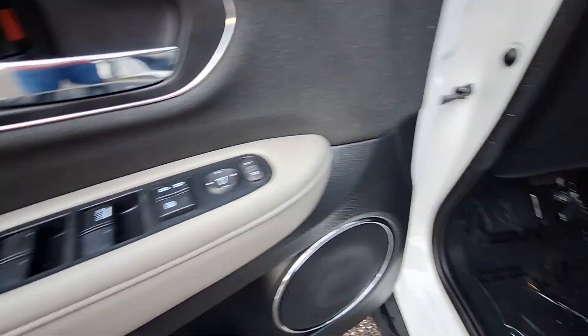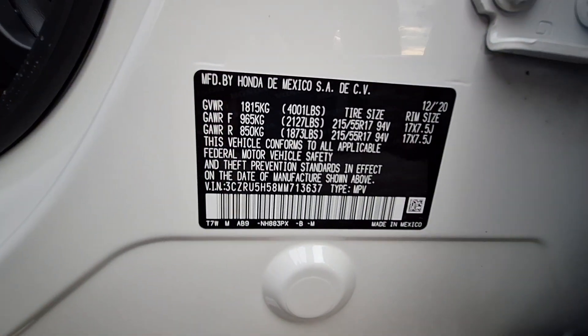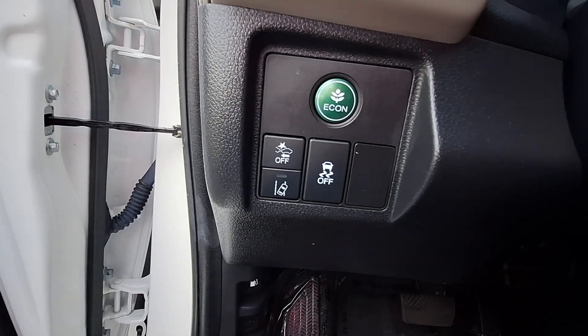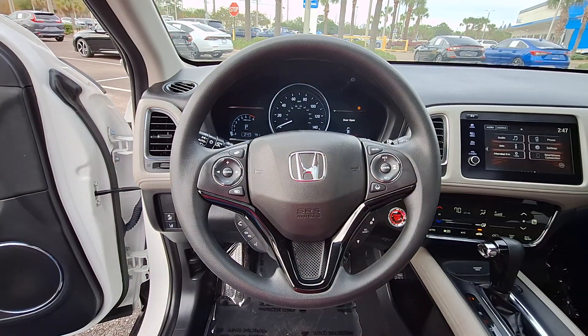These are just some of the great options this vehicle comes with: Apple CarPlay and/or Android Auto, pre-collision system, moonroof, keyless entry, fog lamps, heated mirrors, satellite radio, backup camera, aluminum wheels, and heated front seat.